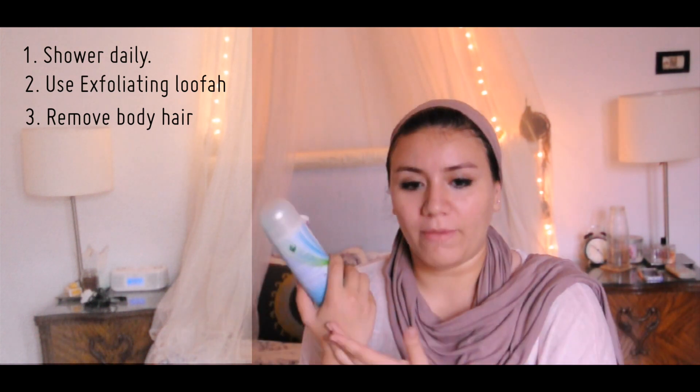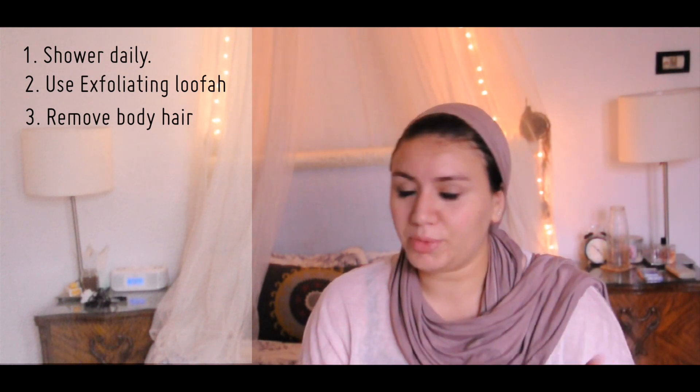With the razor I also use shaving gel — using both keeps you clean and also prevents you from having any scars or bruises. By removing the hair you remove anything that could help bacteria grow. I usually remove the hair while I'm in the shower.